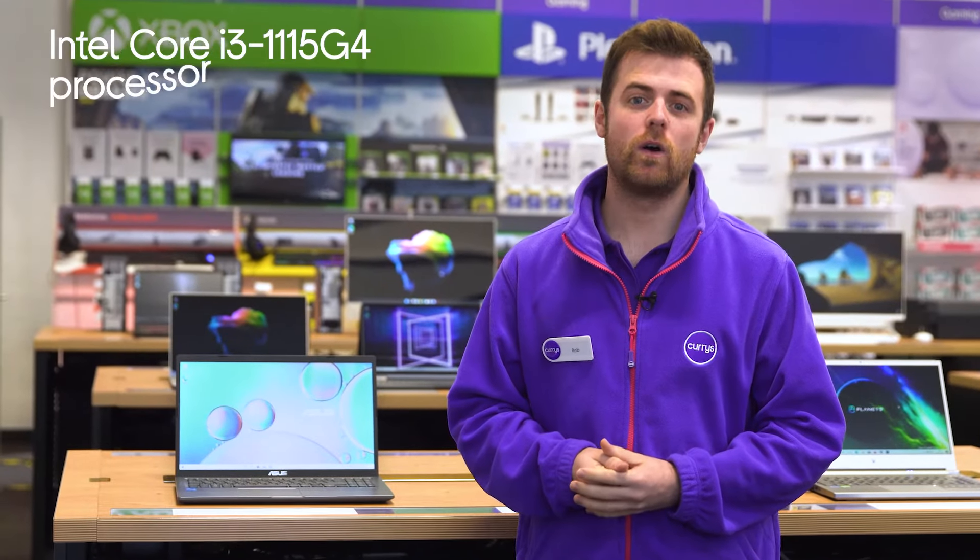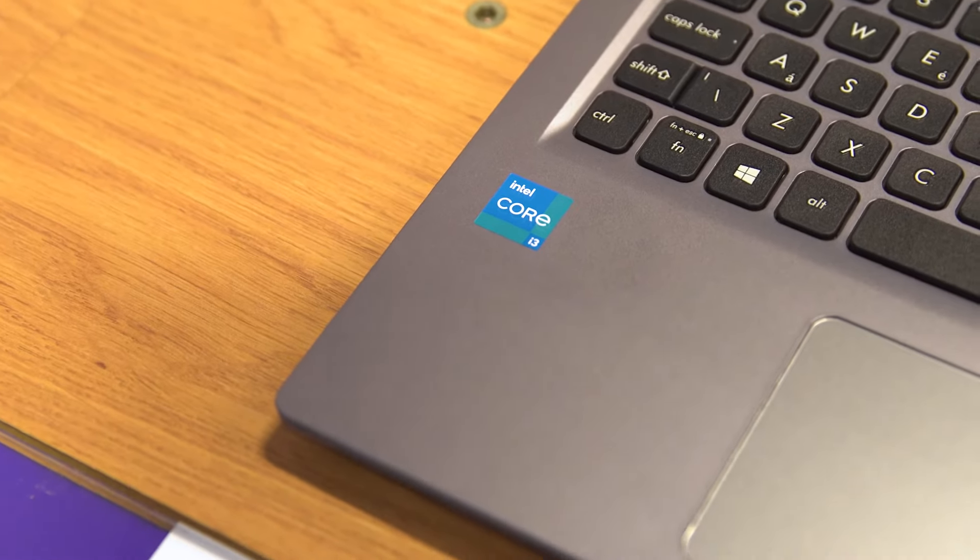With an Intel Core i3 processor, you'll be able to seamlessly switch between navigating spreadsheets, browsing the web and enjoying your favourite shows on Netflix, without annoying lag getting in the way.